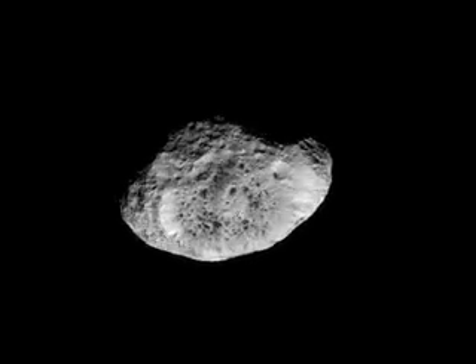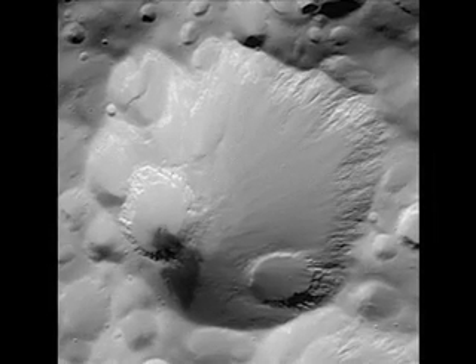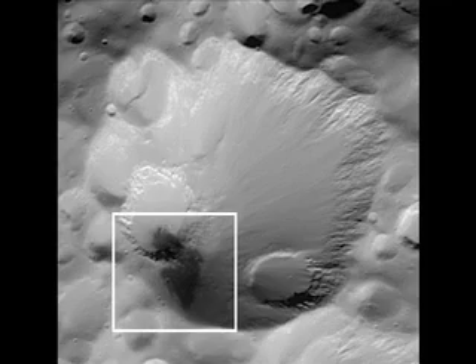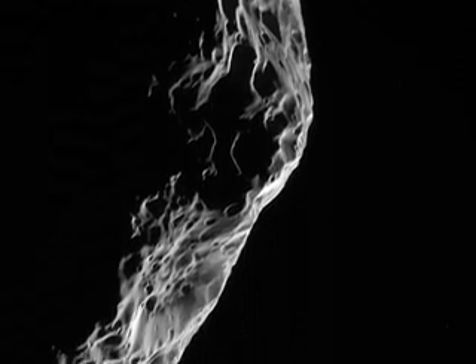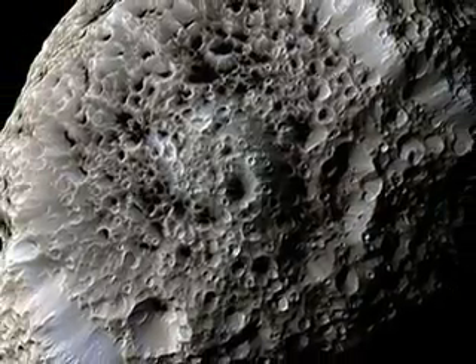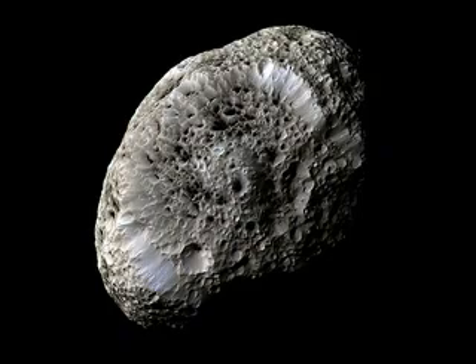There was the small moon Hyperion — strange and spongy-looking, unlike any other Saturn moon. Scientists are extremely curious to learn what the dark material is in the craters. Hyperion has an irregular shape and spins in a chaotic rotation. Scientists call Hyperion a rubble-pile moon. Much of its interior is empty space.